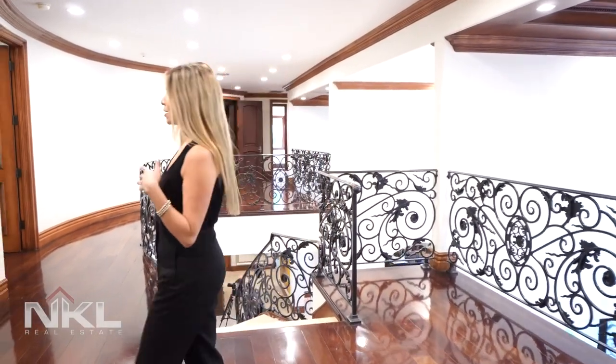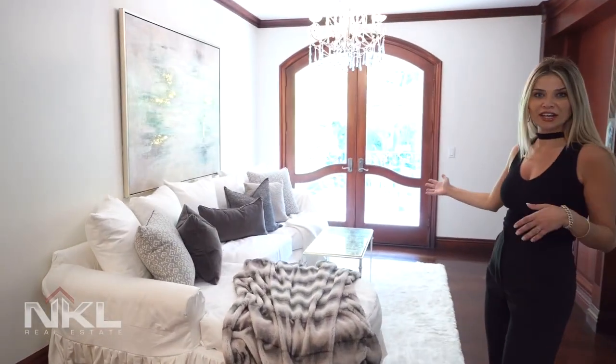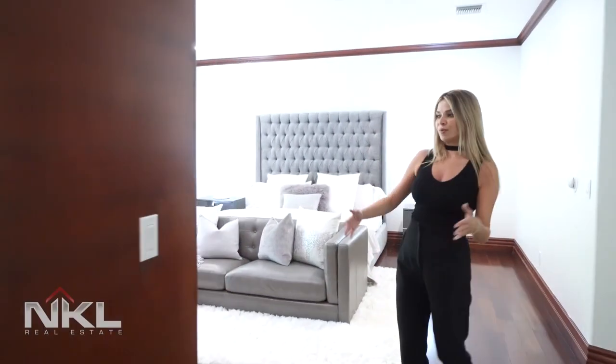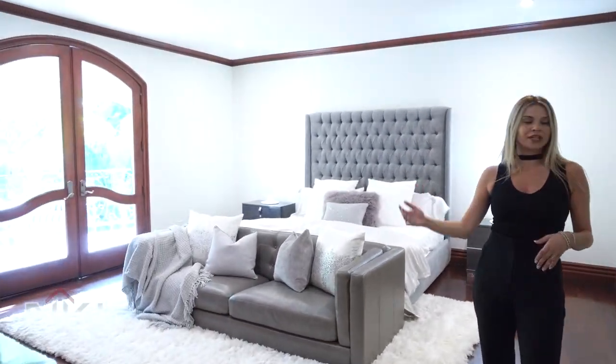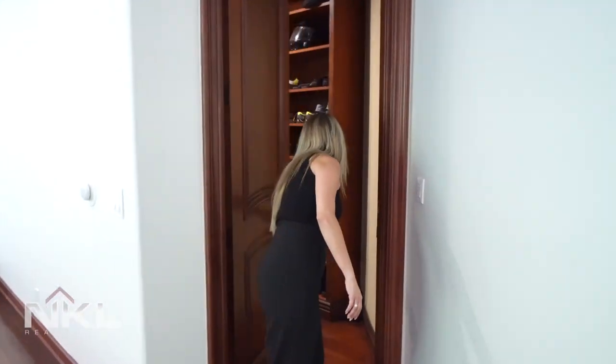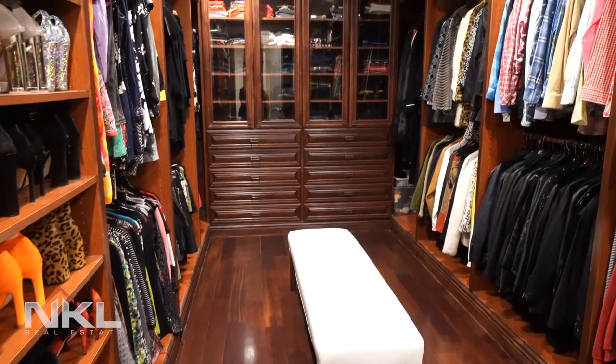We have three bedrooms downstairs and three upstairs. I'm going to show you the master, which is absolutely amazing. You walk into a living area that opens up to a large balcony, and then the master bedroom is huge — it has a fireplace and two walk-in closets, one for him and one on the other side.